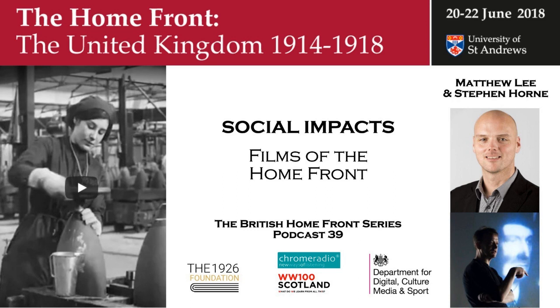We've worked with Stephen on many different silent films over the years, and it's been a real pleasure to get his insight into the medium. So Stephen, what does the music and the sound bring to a silent film that we just don't get otherwise?